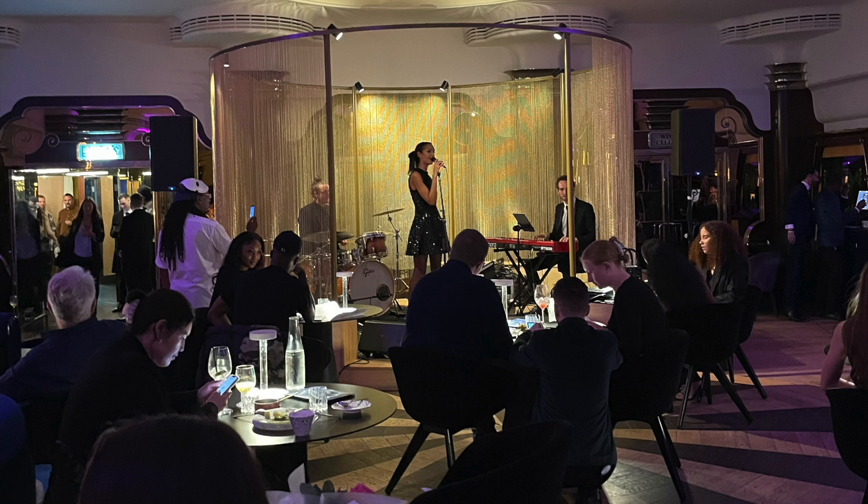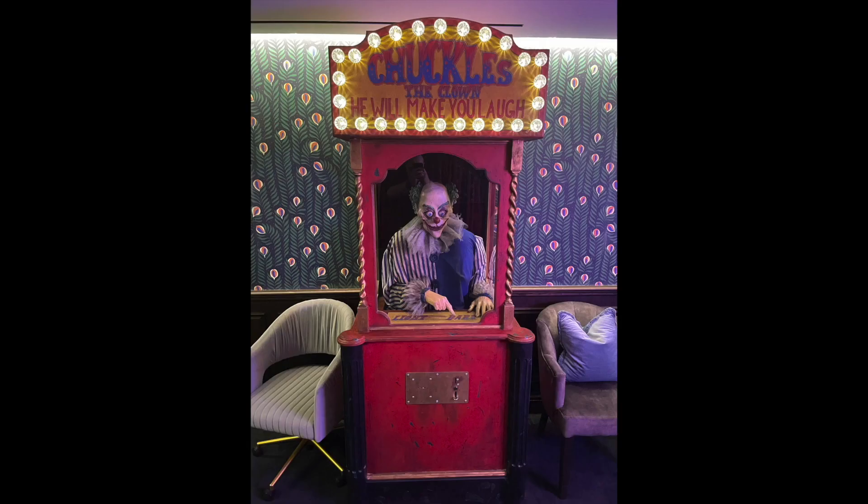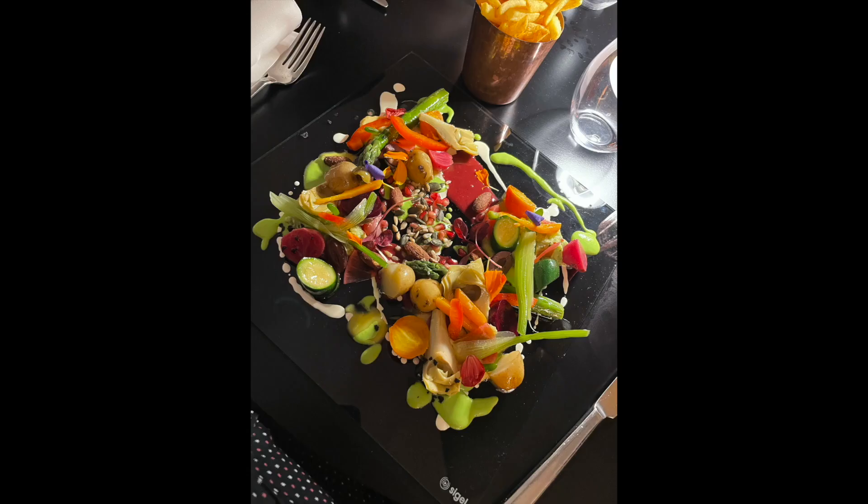Park Row, named after the area of Gotham City in which Bruce Wayne's parents were killed — which is a bit morbid, I'll admit — is a gastronomic delight delivering fine foods created with fire and ice, served with a theatrical flair.